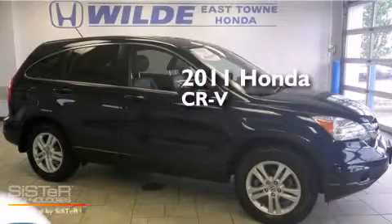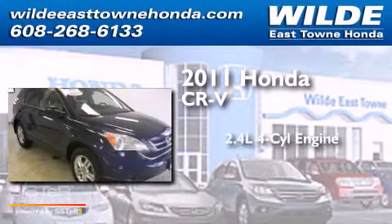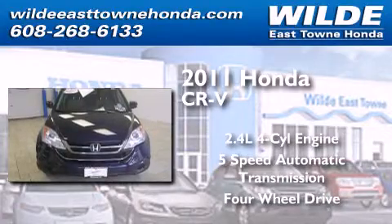This is a certified pre-owned 2011 Honda CR-V. It features a 2.4 liter 4-cylinder engine, a 5-speed automatic transmission, and the added capability of 4-wheel drive.